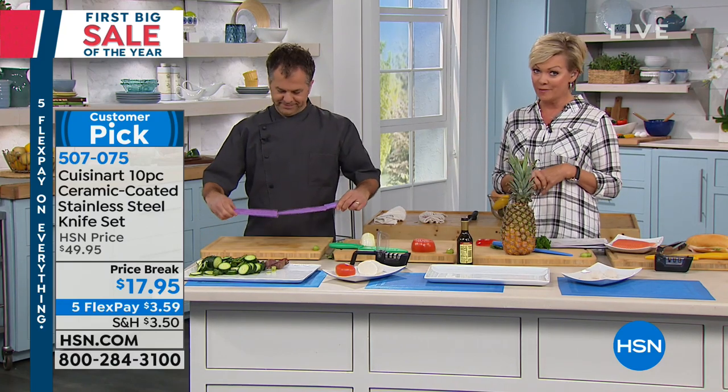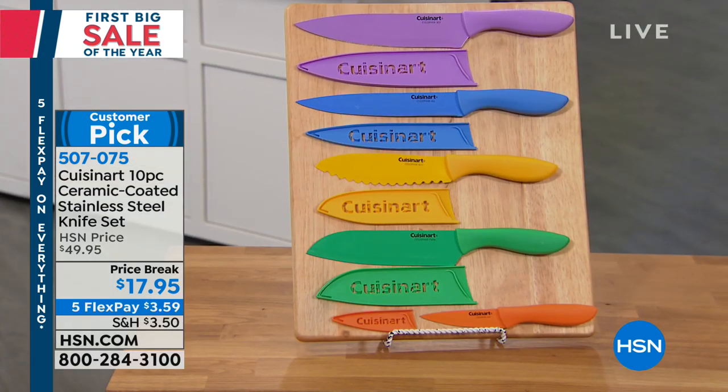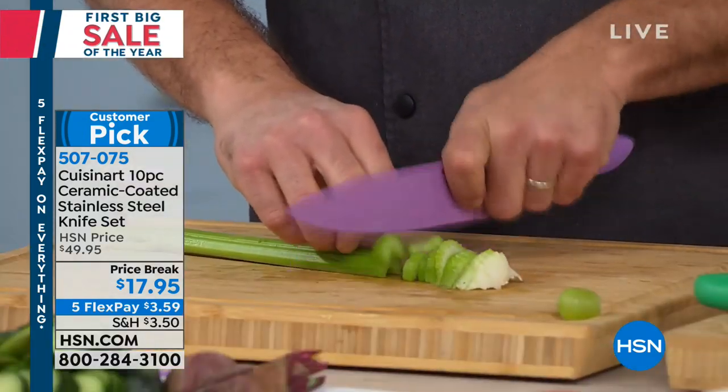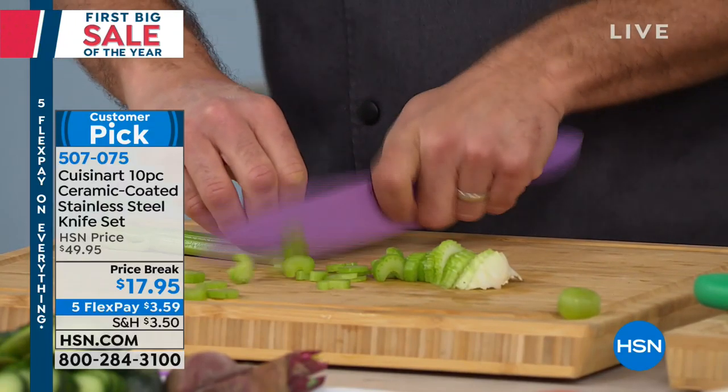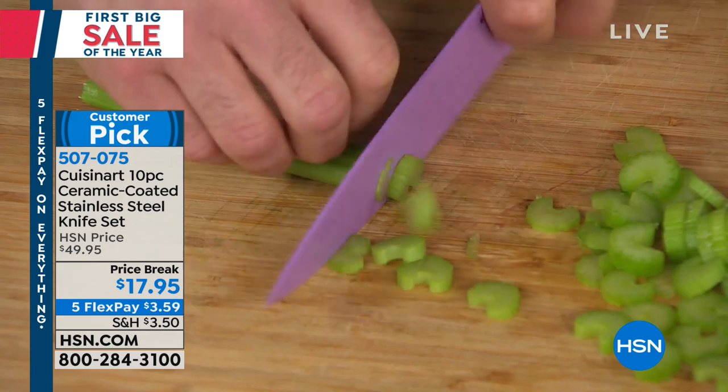All five knives are different colors, each with their own sheath, so it's a 10-piece set. This is first come, first serve — the craziest price we've ever done on knives. The item number is 507075. It's a customer pick — even people who spent $50 for the same set have taken time to rave about these knives on our website. It's a very strong customer pick.